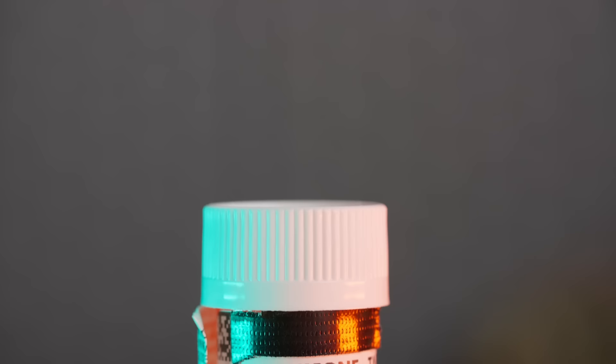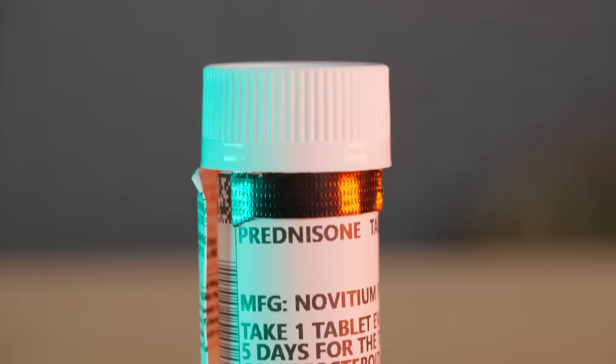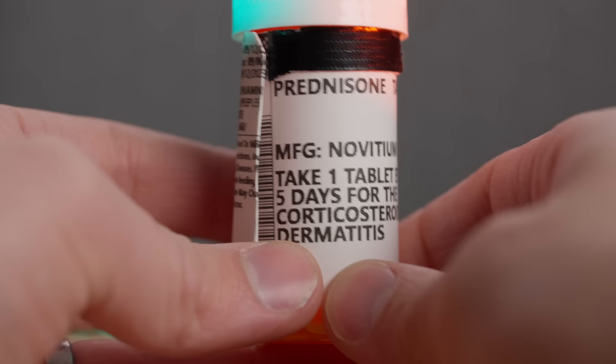Last but not least up here we have prednisone, which is a steroid — not an anabolic steroid, it's not going to make you huge and buff. This is used to treat airway inflammation and other acute asthma and allergic reactions. It's not your immediately life-threatening treatment — this is something you take that will start onset in an hour or two after you ingest it. The inhaler and EpiPens are the really acute treatments for life-threatening issues.